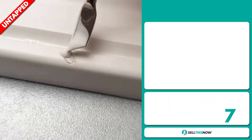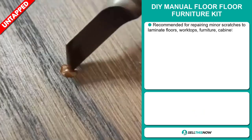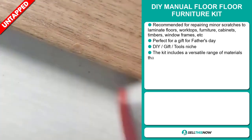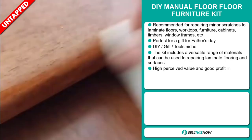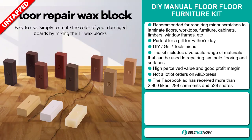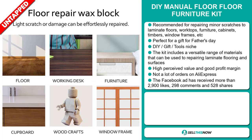Our next product is the DIY Manual Floor Furniture Kit. This is recommended for repairing minor scratches to laminate floors, worktops, furniture, cabinets, timbers, window frames, etc. It's perfect for a gift for Father's Day. It falls under the DIY gift tools niche market. The kit includes a versatile range of materials that can be used to repair laminate flooring and surfaces. This item has a high perceived value and will give you a good profit margin.